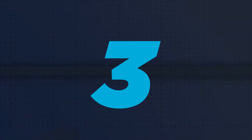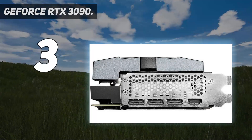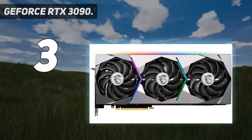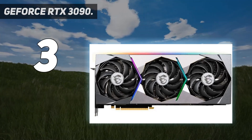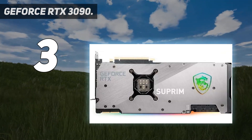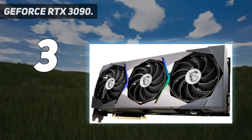At number 3: the GeForce RTX 3090. For some, the best card is the fastest card, pricing be damned. NVIDIA's GeForce RTX 3090 caters to this category of user. At more than double the official price of the RTX 3080, performance is only moderately better — 10–15% in most workloads.